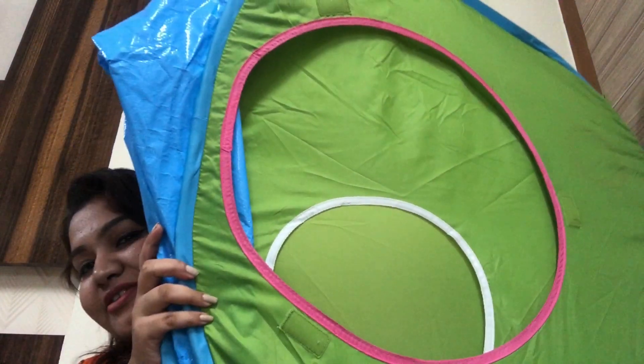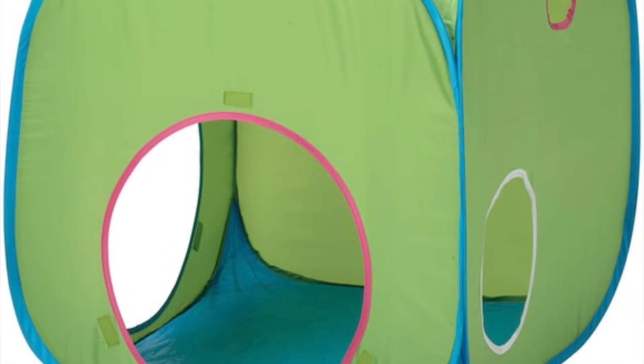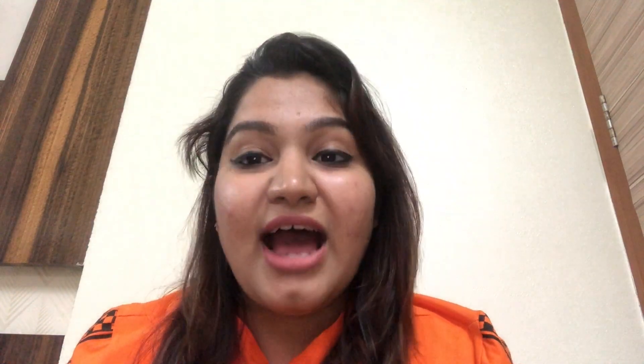Next item is this tent right here — I also got this for Nitika. She uses it to play, have her alone time, sometimes eats in there, sits in there, and just enjoys it as her own little space. I'll insert a picture so you can see how it looks. It's a great item when Nitika wants to be all by herself.